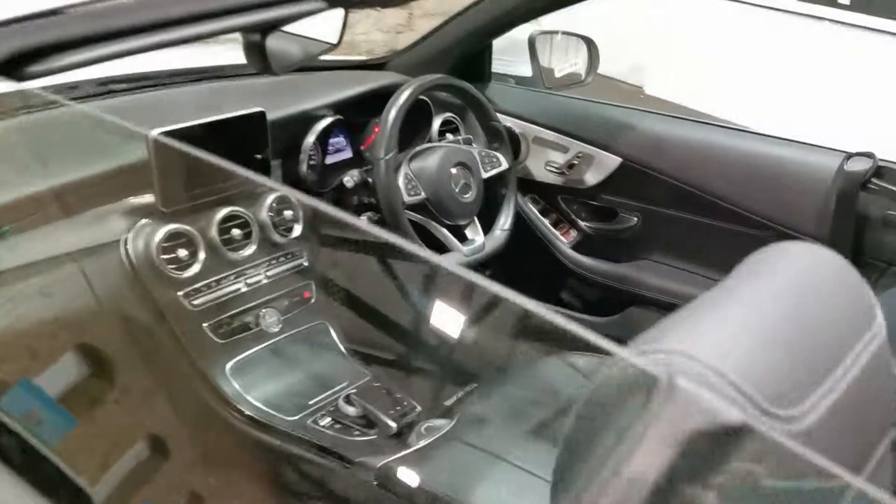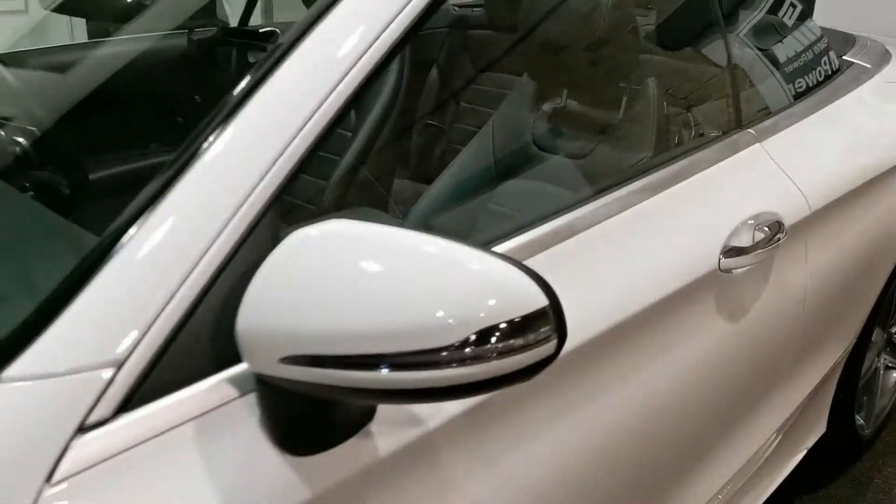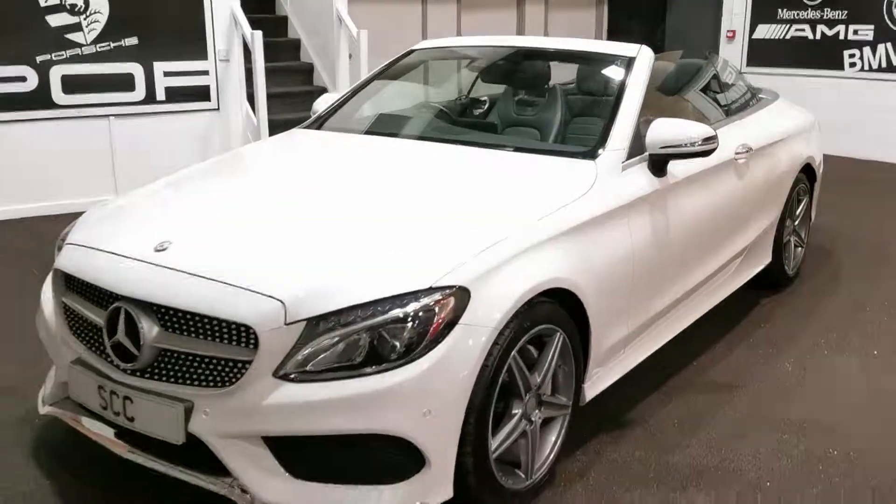So there you go — a quick look at the car with the roof down. There are pictures on the website with the roof up. It's a 2016 66-plate, very highly specced C220D convertible. If you need anything at all, don't hesitate to get in touch.